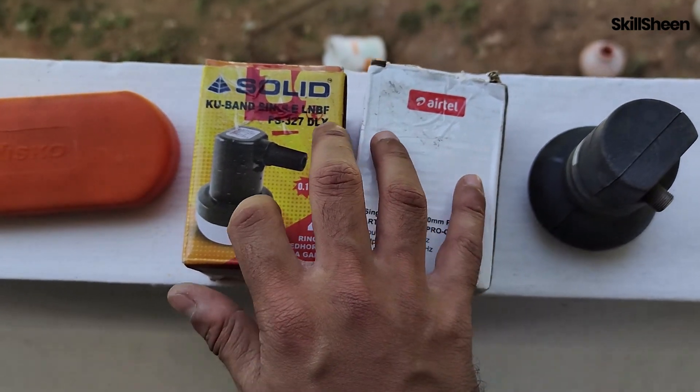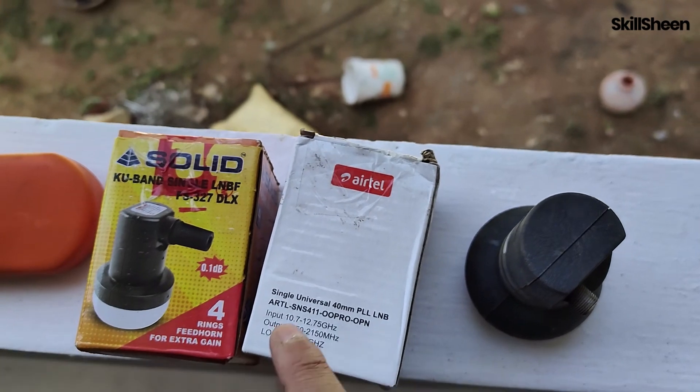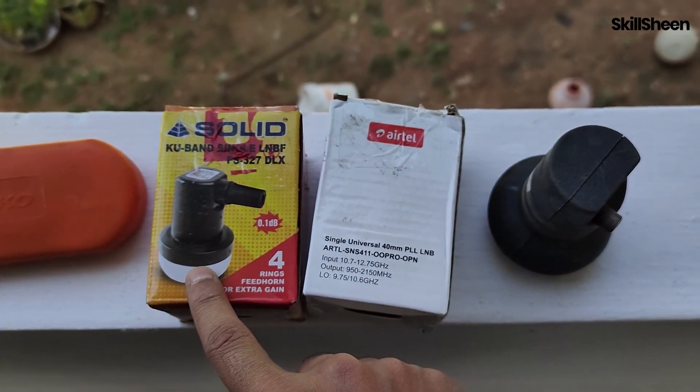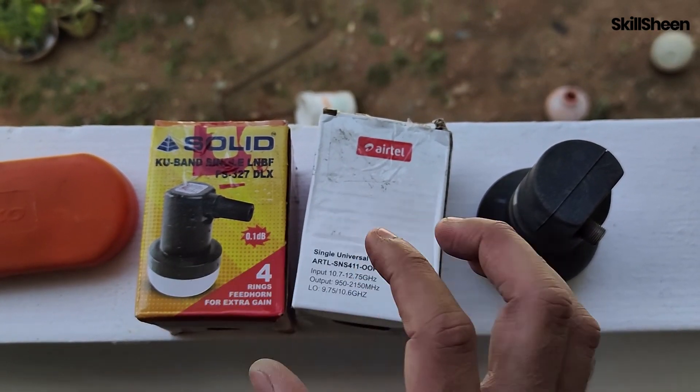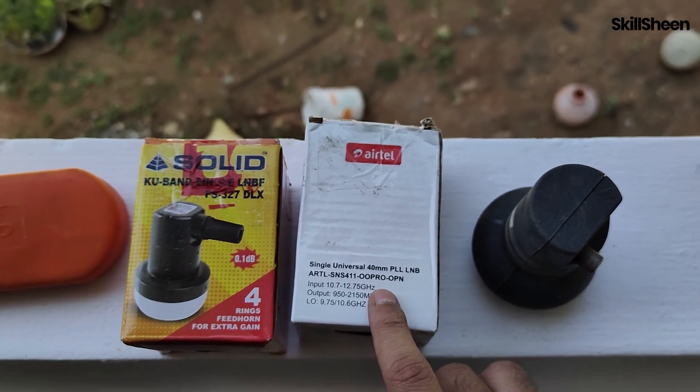In the real world, you will hardly notice the difference between Solid and Inverto. You might notice a difference when switching from an old LNB — as in my case, going from TataPlay to Solid — and my parents were able to differentiate. I changed it because the previous one had gotten really old.